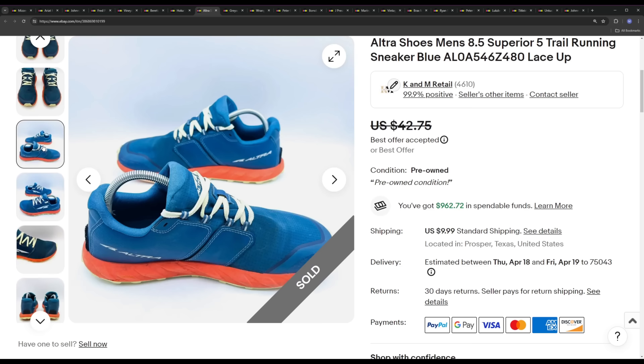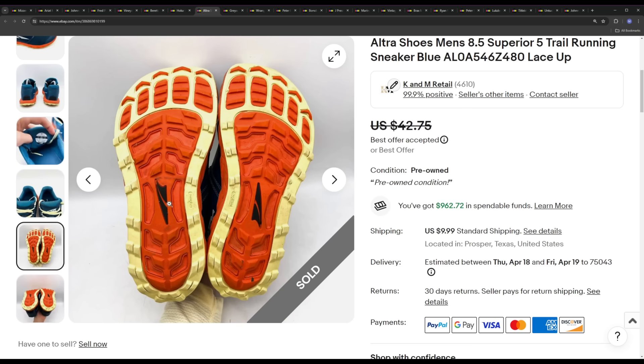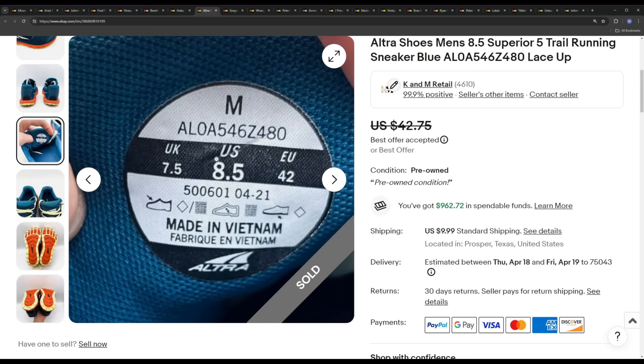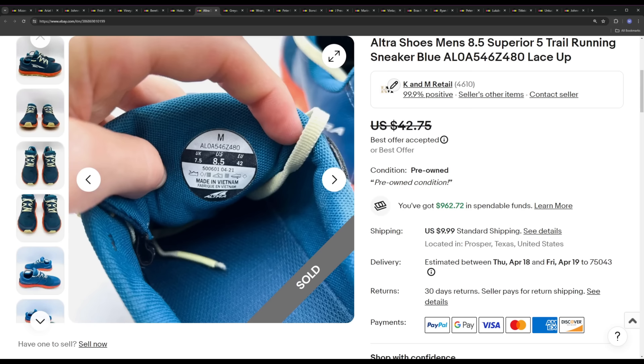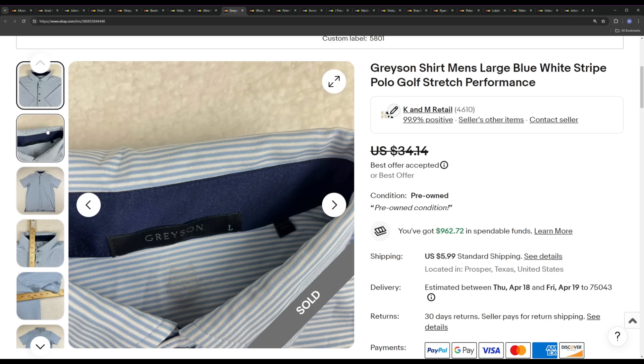Next is a pair of Ultras. Ultra in general — I'm not an amazing expert on their shoes. About half of them are really good to get and the other half just don't sell ever. I typically look up the ones with more of a trail-running sole — a coarser sole with more tread on the bottom. They do have model numbers; this one is ALOA 546Z480, which will bring up the exact shoe. I paid $6.99 for these, and they ended up selling for a best offer of $36. The Gator Trap Ultras are ones I really like to pick up — if I ever see 'Gator Trap' on the back heel, I always buy those because they do really well in our store.